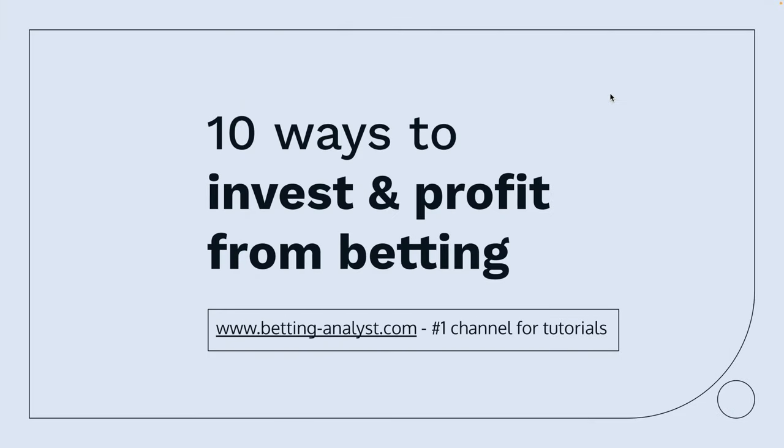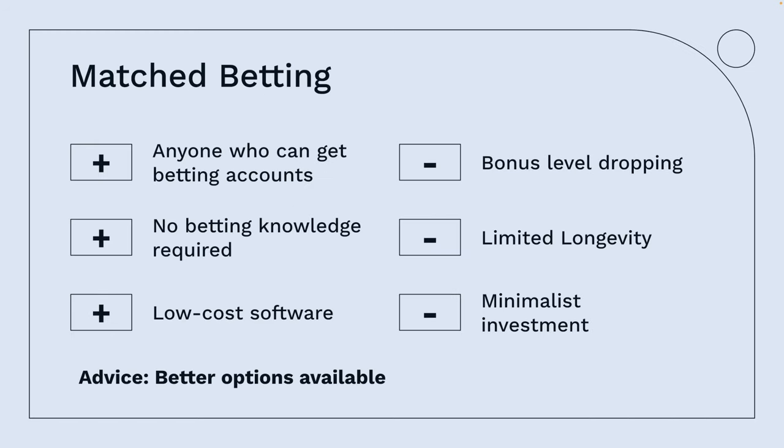We've titled this '10 ways to invest and profit from betting.' Starting in ascending order, we go with match betting. What you're doing is opening accounts with two or more bookmakers and exchanges. You'll be offered a bonus from these bookmakers, and then you take advantage by betting it and laying it off on the exchange, thus generating yourself a profit.